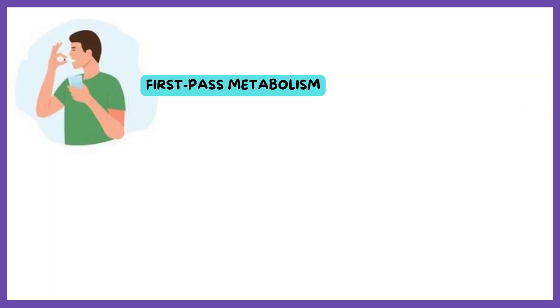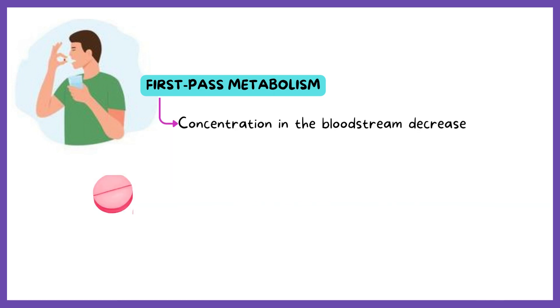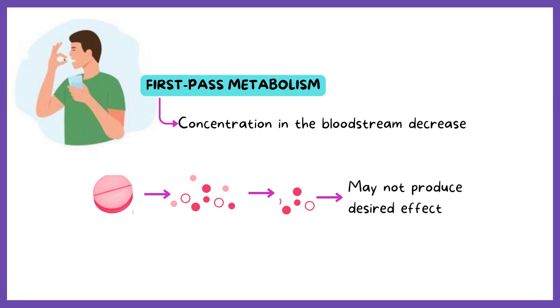This however means that if a medication undergoes extensive first-pass metabolism, its concentration in the bloodstream can get so reduced that once it reaches its site of action, it can't produce the desired effect.